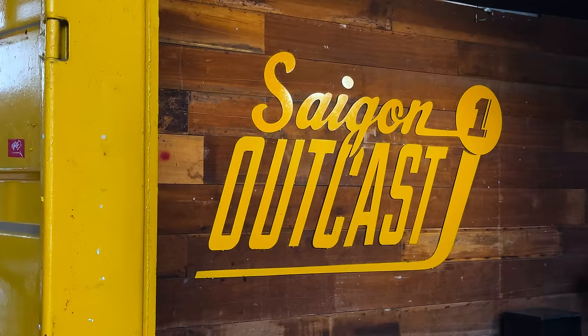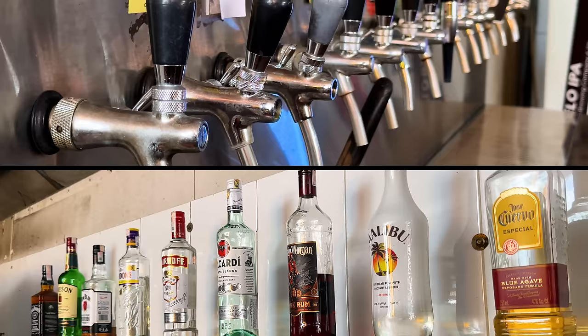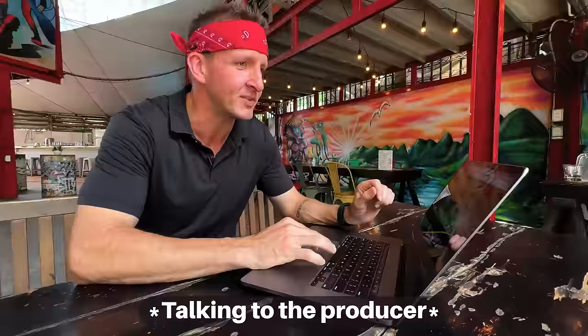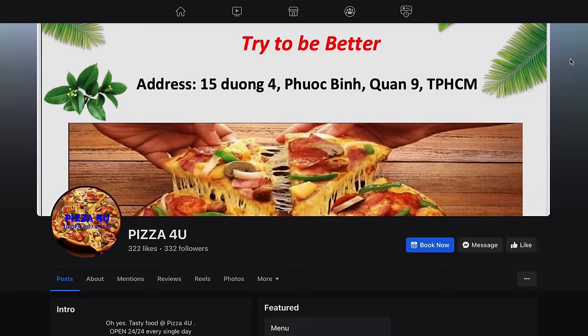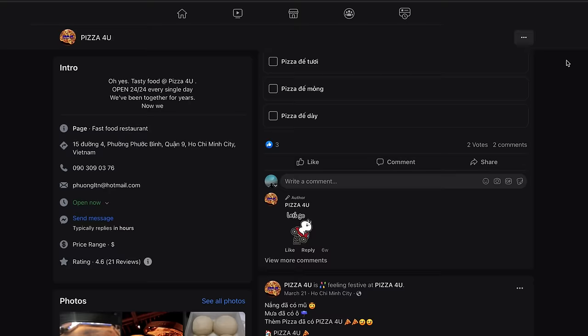Today I'll be ordering from a lovely place known as Outcast. Here you can come and get drinks and food and hang out — it's a great place to be, and it's also much more exciting looking than my office. I'm going to be ordering from three pizza locations today. The first one is very local — a Vietnamese place known as Pizza For You. They have a Facebook page with 300 followers. What do you do when you're small and coming up? You have to come up with crazy menu items that no one's ever heard before.